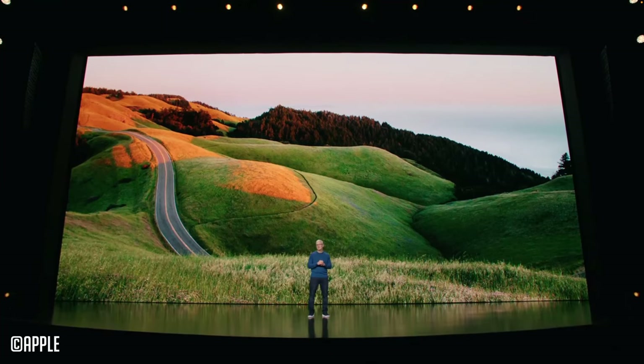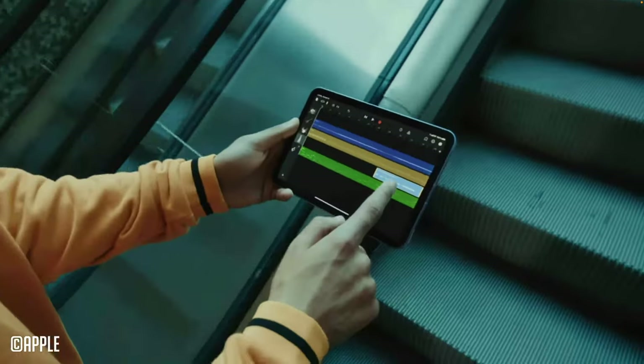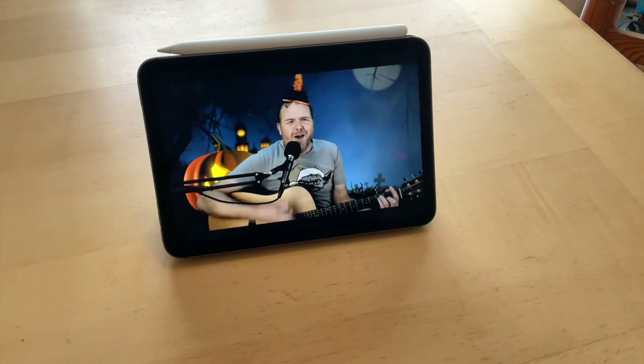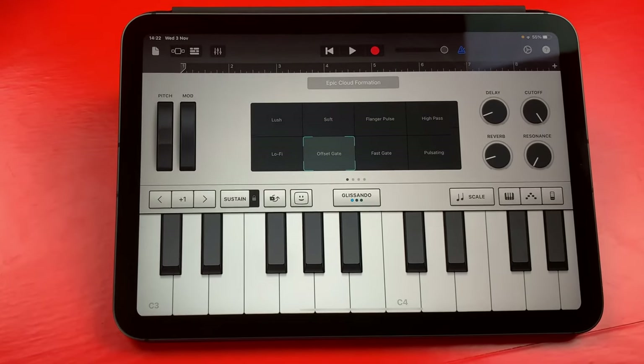Out of all of the swanky new kit that Apple unveiled at their California streaming event back in September, this is what I was most excited about. I've been using the iPad mini 6th generation for a little bit under a month now, for everything from binging my favourite YouTube channels to of course creating and producing music. I really, really like this iPad, everything from its diminutive form factor to its surprisingly powerful performance, but I don't think it's for everyone.